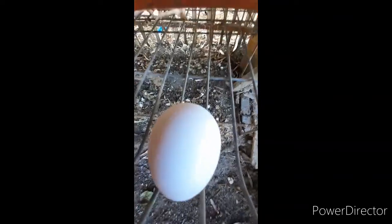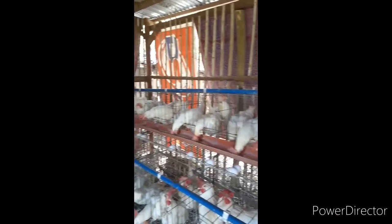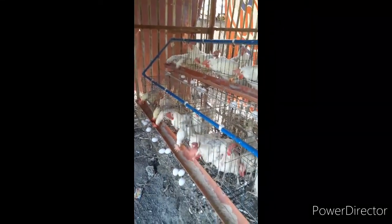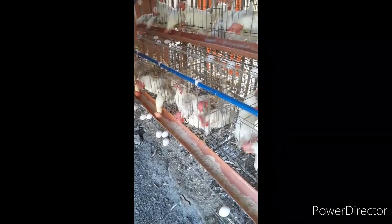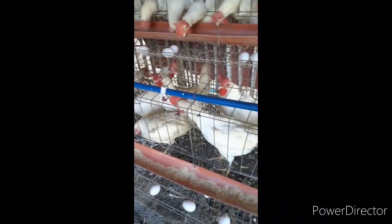I bought this cage for around 10,000 pesos, and to build the mini house it cost me around 20,000 pesos. So I approximately invested 50,000 pesos and the return of investment would take around a year. The egg production is now at 90%, so I get to harvest around 38 to 40 eggs every day.